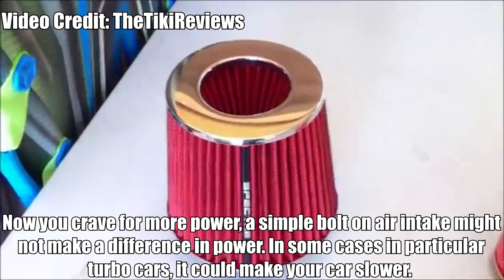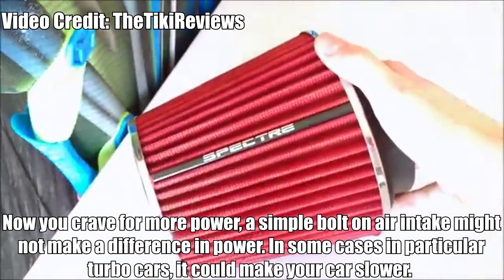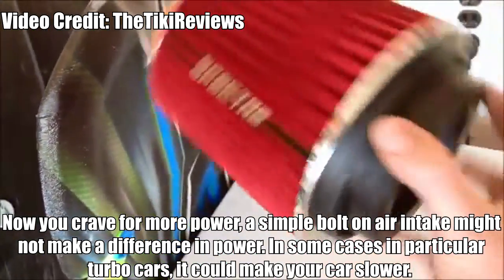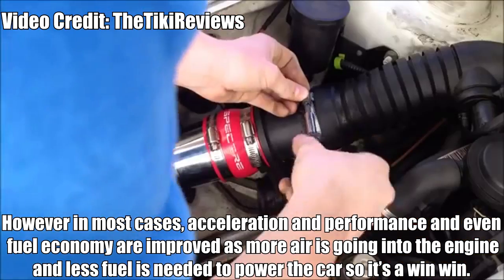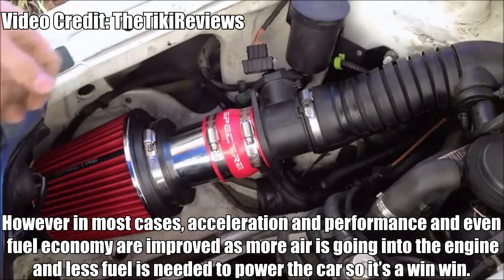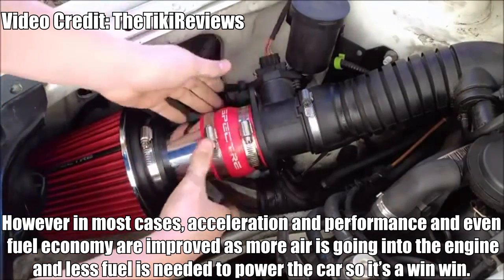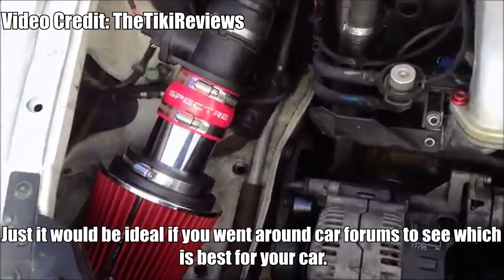Air Intake. Now you crave more power. A simple bolt-on air intake might not make a huge difference in power. In some cases, particularly in turbo cars, it could actually make your car slower. However, in most cases, acceleration, all-round performance, and even fuel economy are improved, as more air is going into the engine when less fuel is needed to power the car — so it's a win-win. It would be ideal to go around car forums to see which one is best suited for your car.